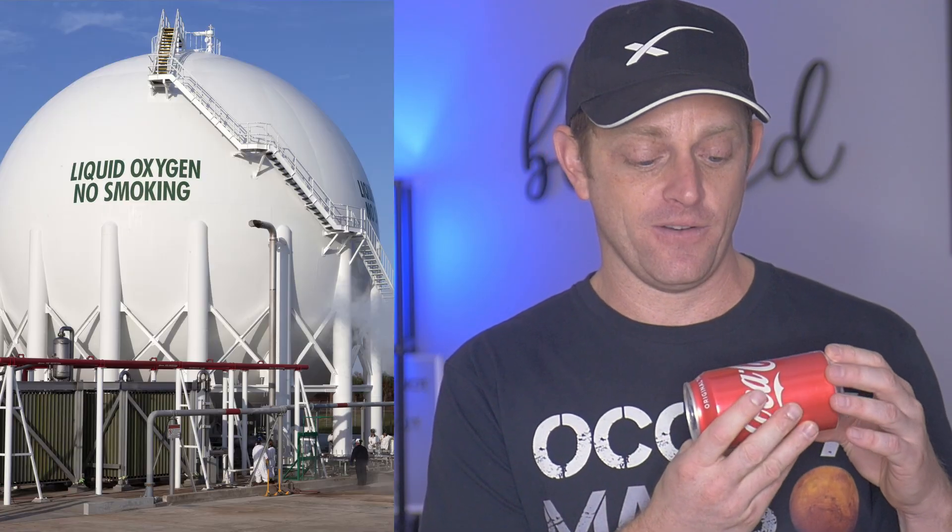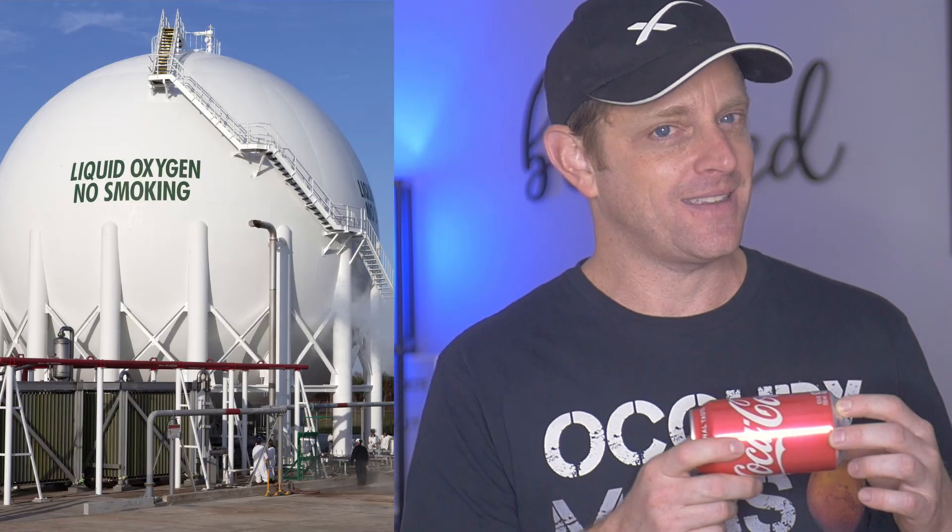There's a very interesting aspect of thermodynamics as a result of cryogenic liquid. Let's imagine this Coke can represents the header tank in Starship. I know it's carbonated, but just stick with it. If I were to shake this can up, of course the pressure inside would build up. If this Coke can was full of liquid oxygen, like the header tank in Starship, shaking it up actually reduces pressure, even though it's in a sealed system.